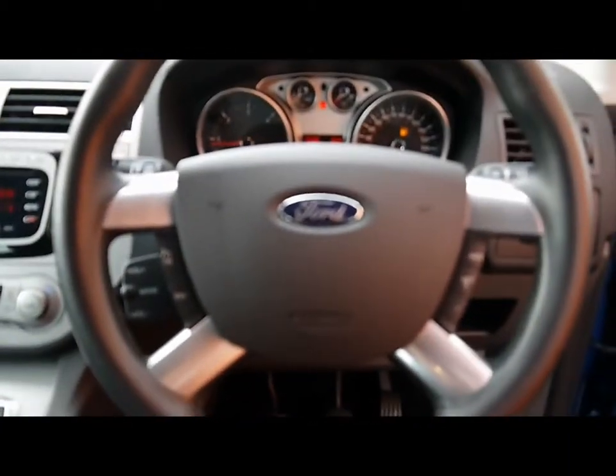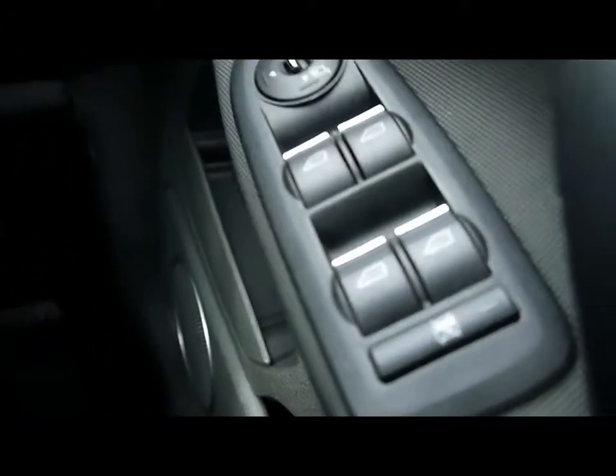Multi-function steering wheel with cruise control and audio stalk just behind. All the lighting controls, electric windows and mirrors. Child locks, window locks, and the rear mirrors also electronically fold in as well.